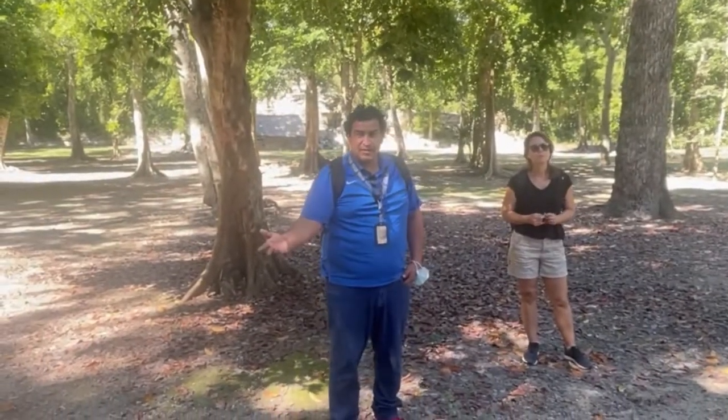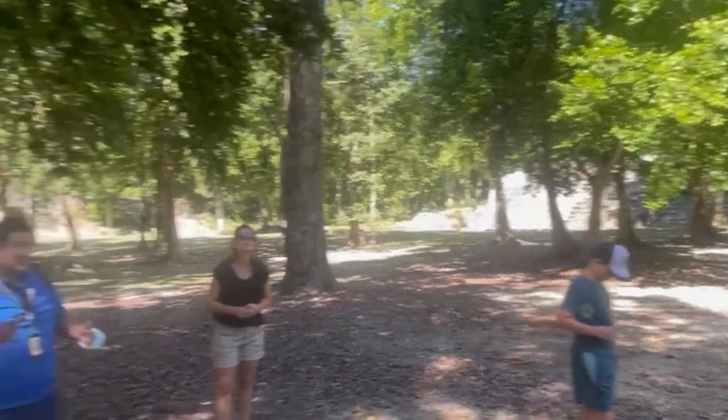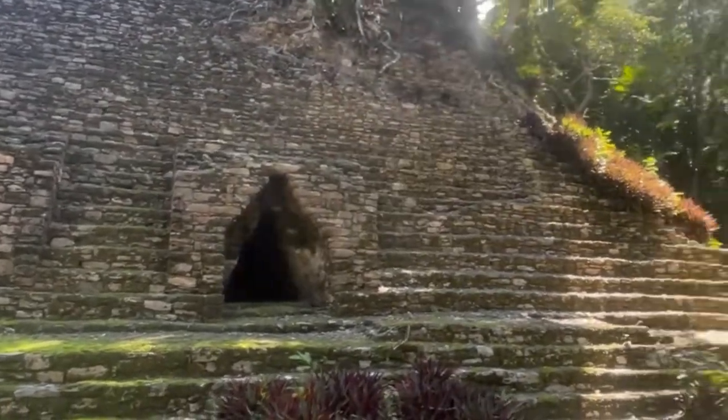The tomb dates to 580 AD. Temple number six was built between 200 and 300 BC, and the last stage of construction was around 600 to 700 AD. Similarly, this structure began construction before Christ and they stopped building around 700 AD.